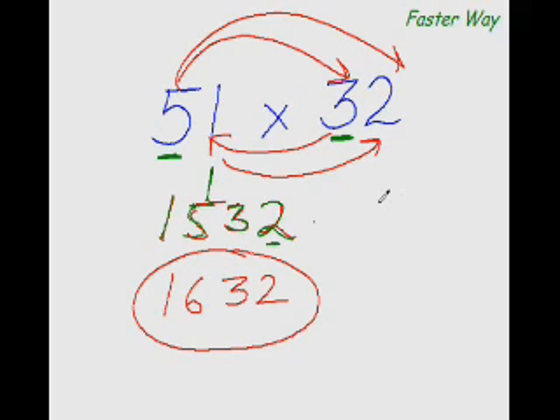15 plus 1 is 16, and 32 — that is the answer. Some things are easier said than done; this is one thing which is easier done than said. All you need to do is remember this arrow pattern, and everything else will take care of itself.